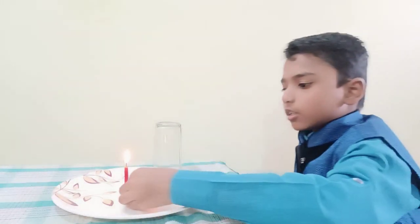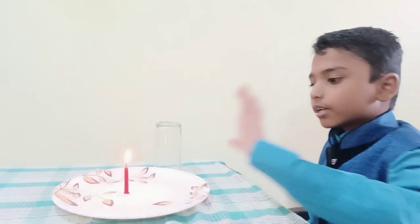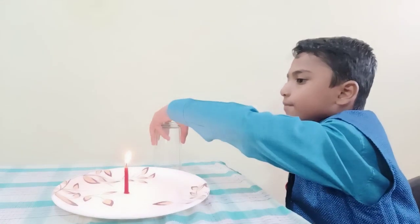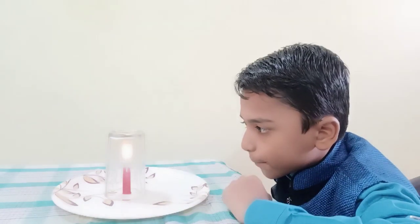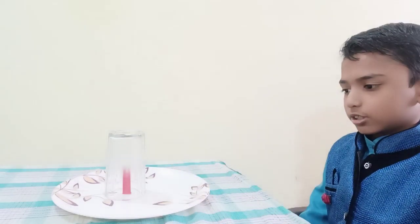First we need to fix the candle on the plate or on the table. Now the candle is burning properly. Then we need to put the glass on the candle. Now it is slowly, slowly stopping, and at last it is extinguished.